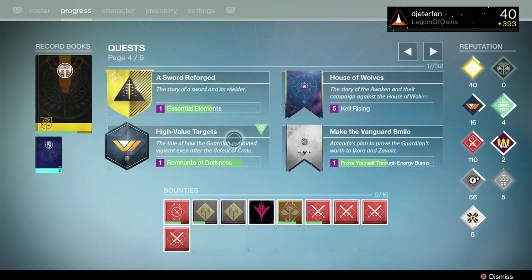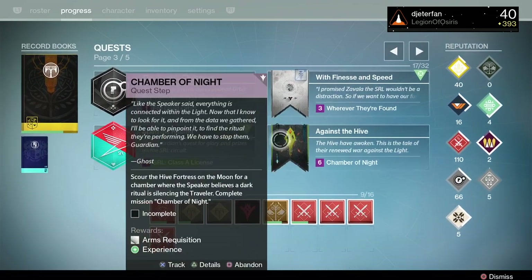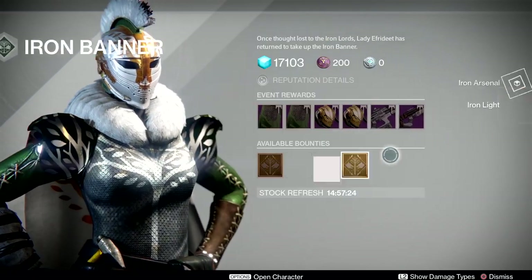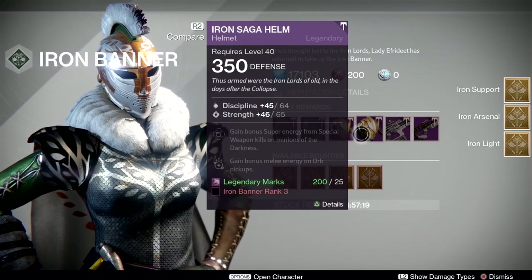We pretty much have the Iron Banner inventory and the rolls of the weapons and gear are actually pretty good this time around. So you do definitely want to pick up all of your bounties — they have not changed and are still the same from the last time. If you're a Titan, you can pick up a class item here. You can get a mark as well as a helmet, and you can pick those up on all the characters respectively.